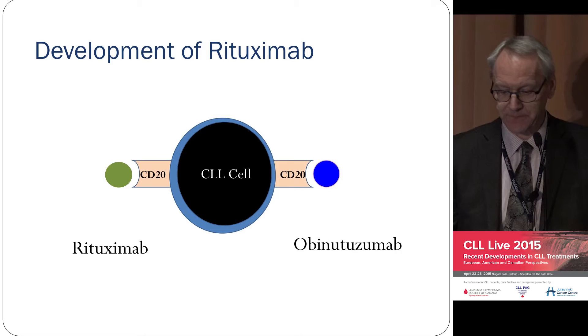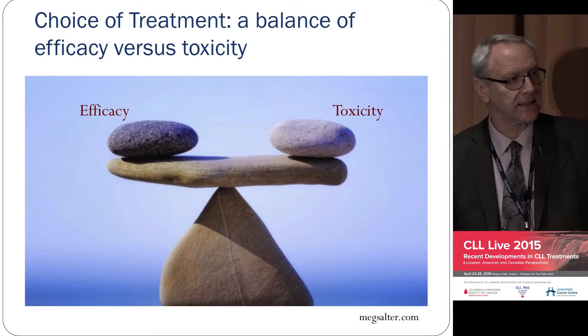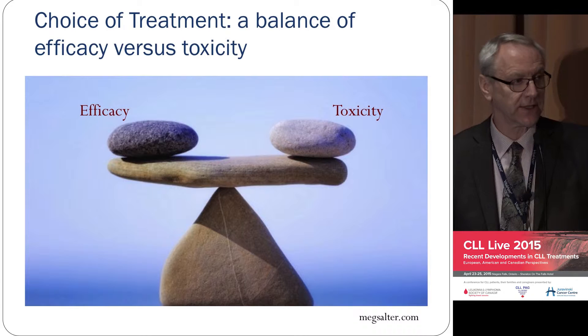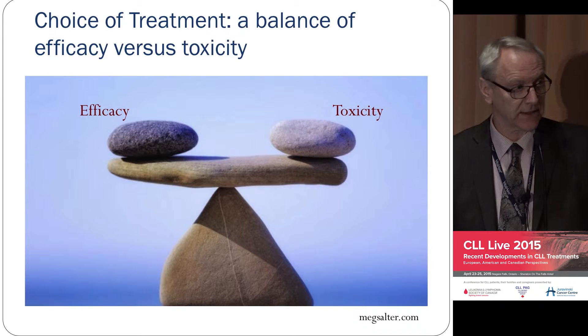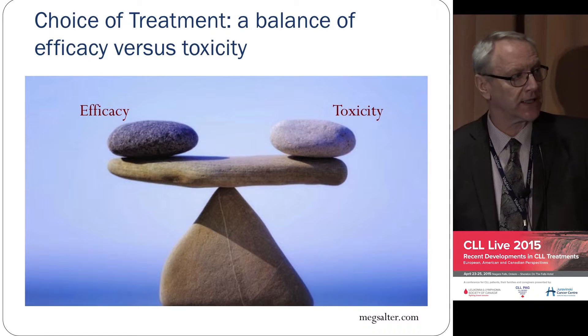As we've developed all these new treatments, we have a balancing act to follow — it's a bit like cooking. You have a recipe, but you have to know how to put it all together to make the right cake. When FCR came out, everybody thought everybody should get FCR, but you can't do that. FCR is suitable for some patients and not for others, really because of fitness. The German group have made a tremendous contribution to our understanding by defining fitness.